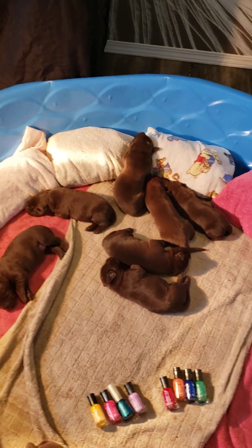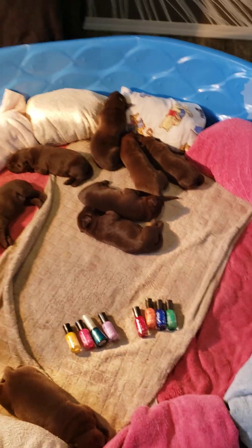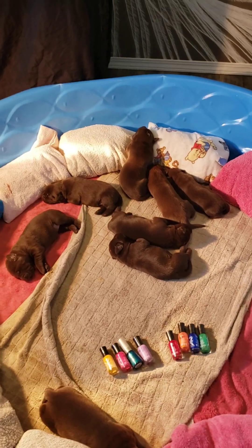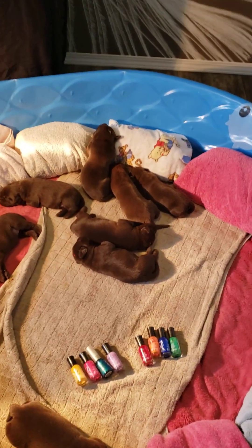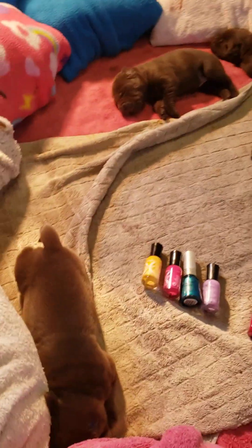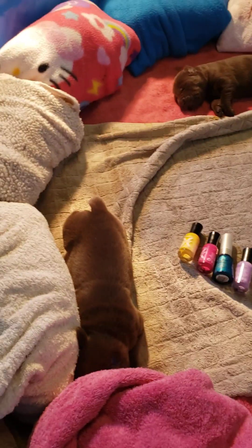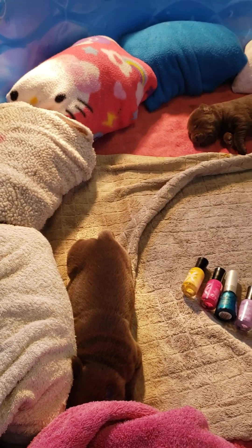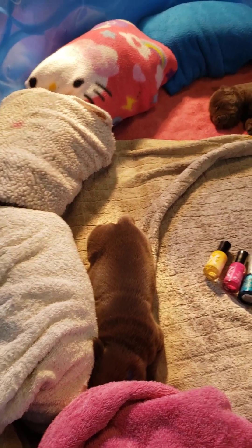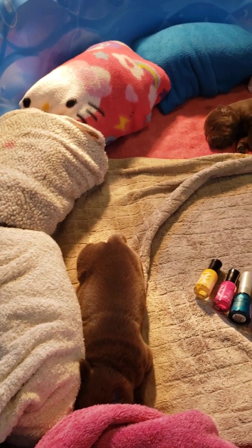Abby's doing a really good job keeping them clean and feeding them, because they're all gaining weight about 50 grams a day or a little bit more. Blue comes in at 1.1 kilos - if he keeps it up, he's going to be a big boy.